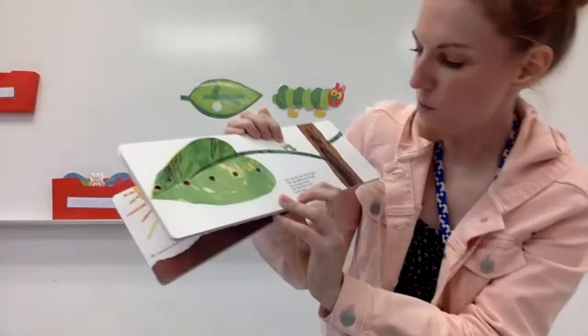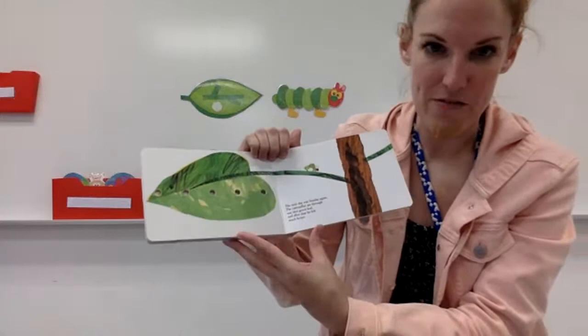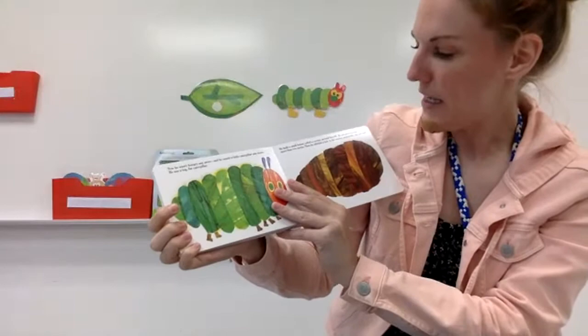The next day was Sunday again, so one whole week had passed. The caterpillar ate through one nice green leaf, and after that he felt much better. Now he wasn't hungry anymore, and he wasn't a little caterpillar anymore — he was a big, fat caterpillar.